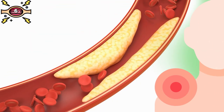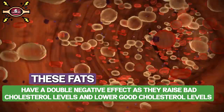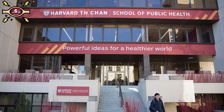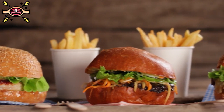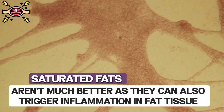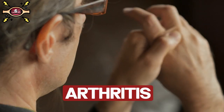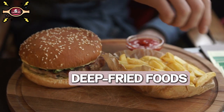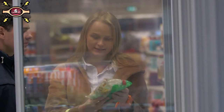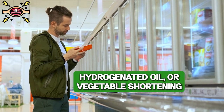Number six: trans fats. These fats have a double negative effect — they raise bad cholesterol levels and lower good cholesterol levels. They also increase inflammation, which can contribute to health problems. The Harvard School of Public Health warned about the dangers of trans fats back in the early 1990s. Saturated fats aren't much better, as they can also trigger inflammation in fat tissue, which is an indicator of heart disease and worsens inflammation in conditions like arthritis. You'll find trans fats in deep fried foods, fast foods, baked goods, frozen foods, and margarine.